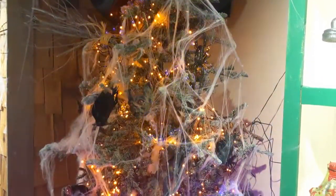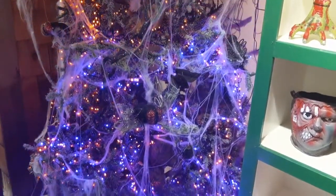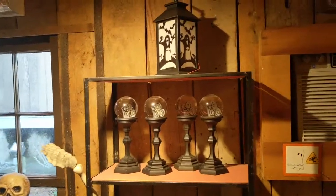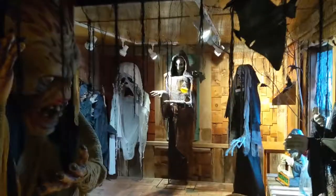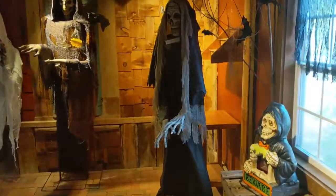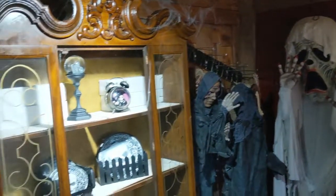For the most part, this isn't cuddly cute Halloween — which is actually my favorite, though there is some of that. This is mostly slasher film type Halloween, so it may be a little intense for kids. It was very fascinating to see, but this is more Halloween Horror Nights than Mickey's Not-So-Scary Halloween Party. Our theme park friends will know what we're talking about here.